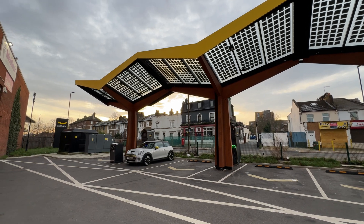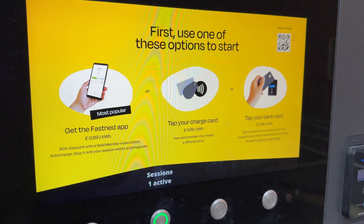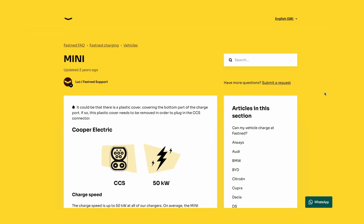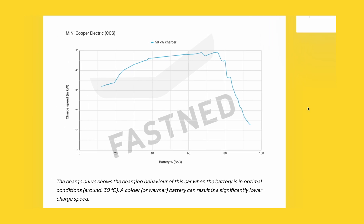Fastned is a great charging operator with reliable chargers and very aggressive pricing — by 2024 standards at least in the UK, at 69 pence per kilowatt hour. Most importantly, they have charging curves for pretty much all cars right on their website, which comes in very handy. Obviously the Mini is long established, but let's see how the cold charging session compares.